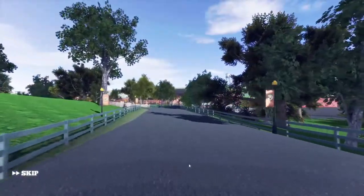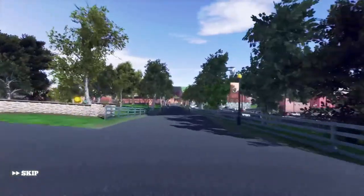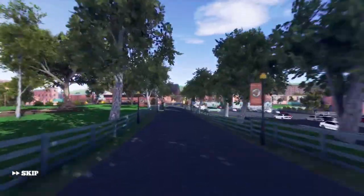Through our groundbreaking virtual reality tour, you can be transported to the distillery in seconds to experience how we make whiskey here at Buffalo Trace.